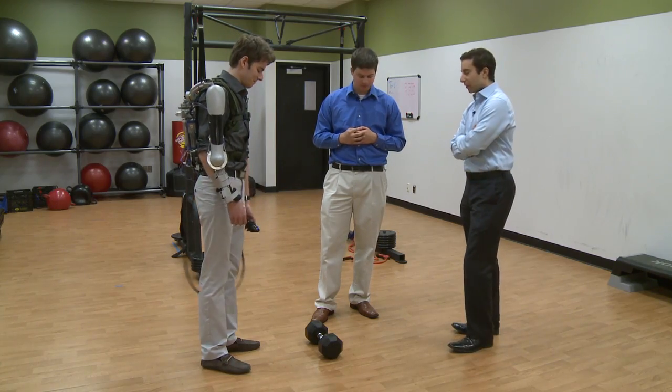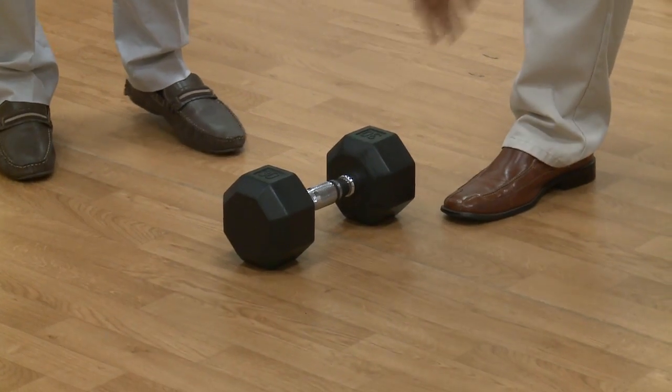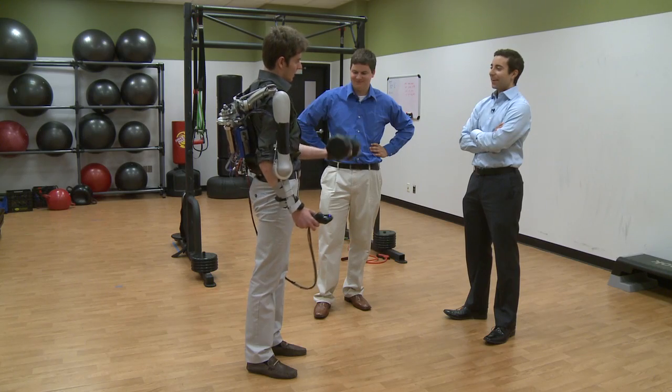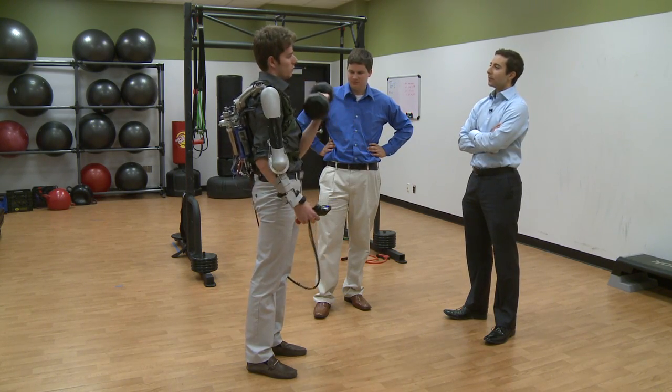With a 30-pound dumbbell on hand, the reporter tries lifting it without the exoskeleton to establish how heavy it is, confirming it's a solid weight. The creators note that the Titan Arm isn't necessarily meant to lift a huge amount of weight, but rather to improve endurance — allowing the wearer to lift repeatedly and hold the weight for extended periods.